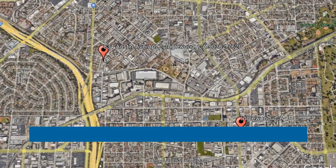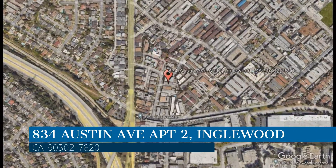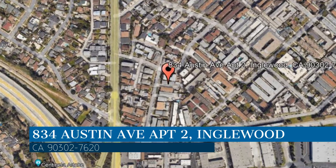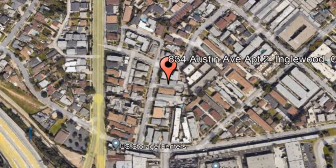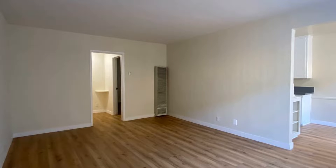Check out this available property. This property is located at the address on your screen. We are CMC Realty and Property Management, a leader in Inglewood Property Management. This fantastic property in Inglewood, California is something you are sure to love.